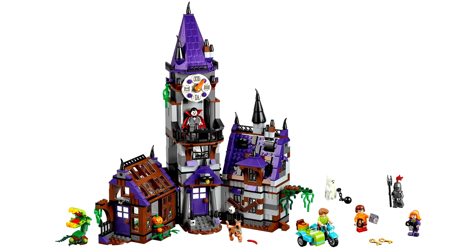The next one is called the Mystery Mansion. It includes a huge spooky mansion, Scooby, Shaggy, Velma, Daphne, a vampire, a ghost, and a knight.